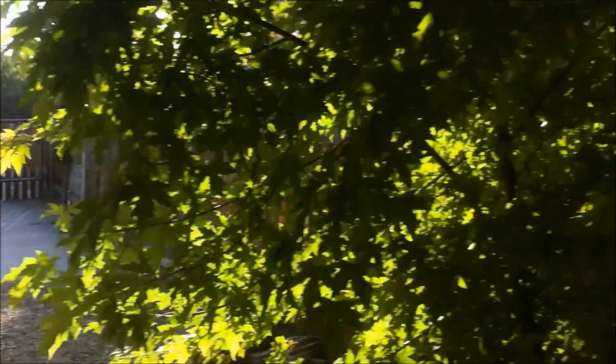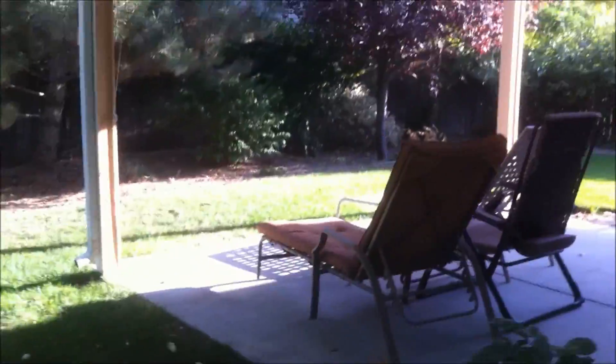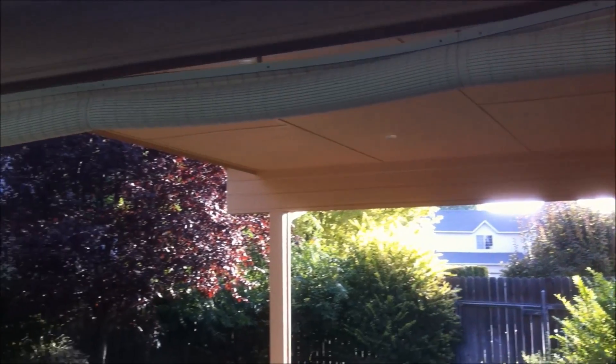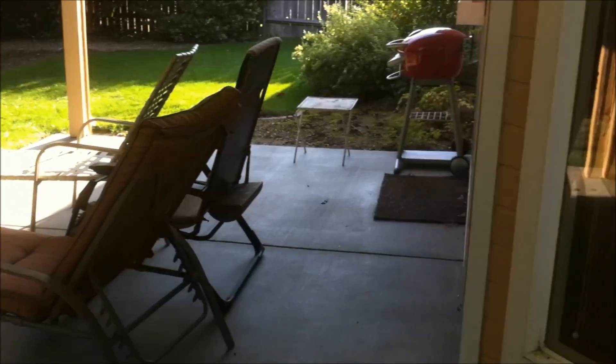That pretty much concludes our tour. By the way, there is a newer furnace installed here as well. You can get a full list of details on rockidaho.com. I just want to show you this back patio again — very tranquil. And I think that concludes the tour. Have a wonderful day.